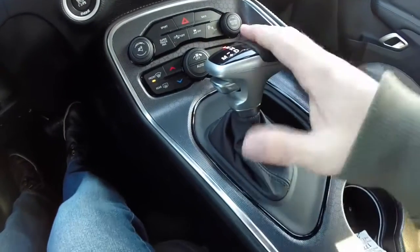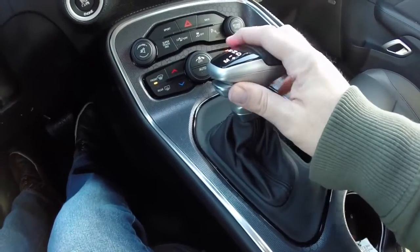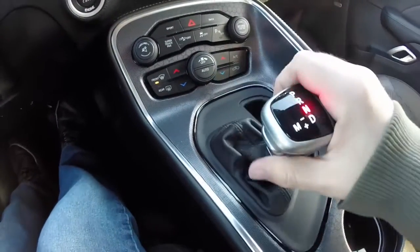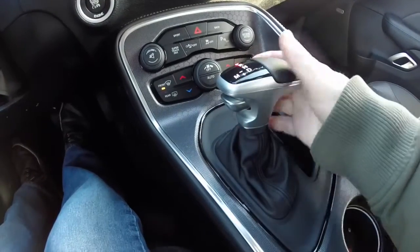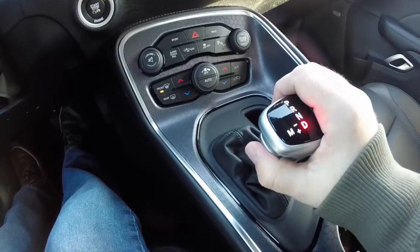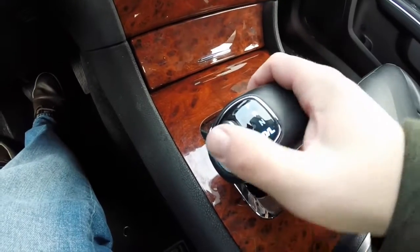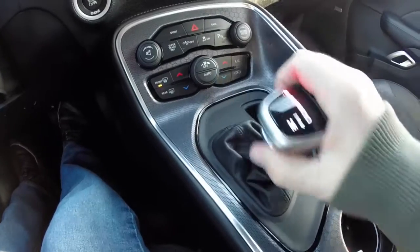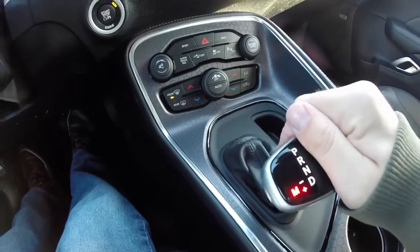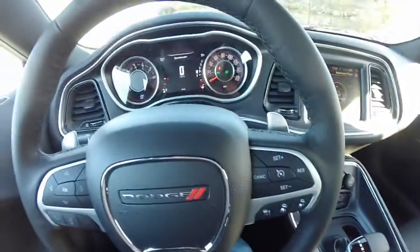Brand new for the 2015, and brand new actually for the Challenger, is the 8-speed torque flight automatic transmission, with a new lever for this year. It's just an electronic control — there's no linkage. It doesn't have the old style where it goes back into the center whenever you select a gear. You can also activate your manual mode — shift down for up shifts and up for down shifts. You can also use the paddle shifters on the steering wheel as well.